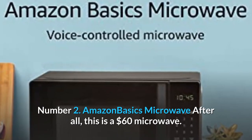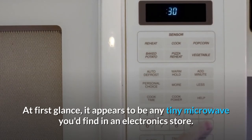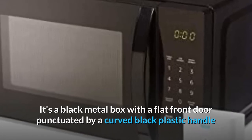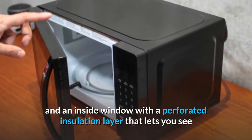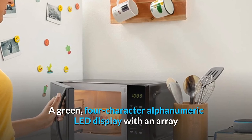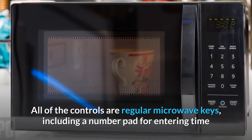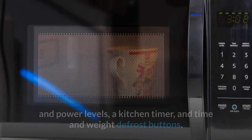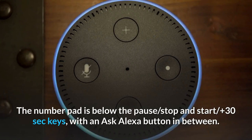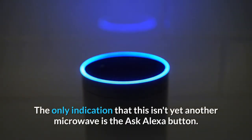Number 2: Amazon Basics Microwave. After all, this is a $60 microwave. At first glance, it appears to be any tiny microwave you'd find in an electronics store. It's a black metal box with a flat front door punctuated by a curved black plastic handle and an inside window with a perforated insulation layer that lets you see if the microwave is lit up and going, but not what's inside. A green four-character alphanumeric LED display with an array of flat buttons sits on a panel to the right of the entrance. All of the controls are regular microwave keys, including a number pad for entering time and power levels, a kitchen timer, and time and weight defrost buttons. The number pad is below the pause, stop, and start buttons, plus three 30-second keys, with an Ask Alexa button in between. The only indication that this isn't yet another microwave is the Ask Alexa button.